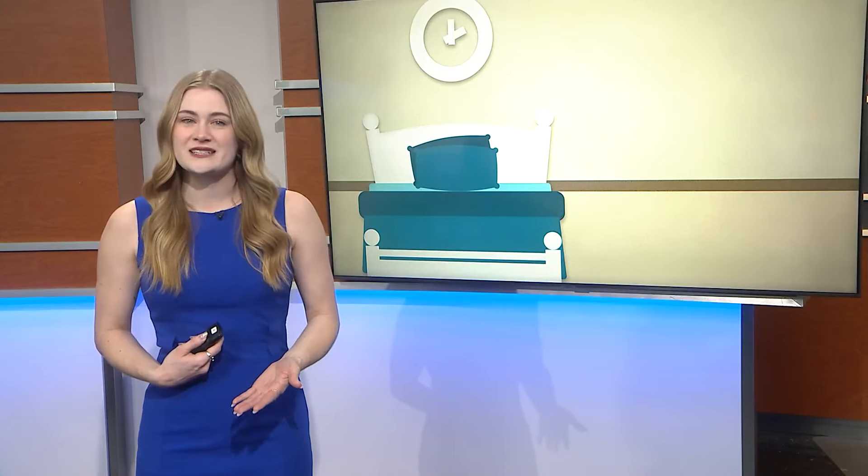A sad truth for many of us, myself included, but lying in bed with your eyes glued to your phone each night might be hindering your ability to get a good night's sleep. But there are features on smartphones that might actually help you rest better. ABC's Morgan Norwood has more.